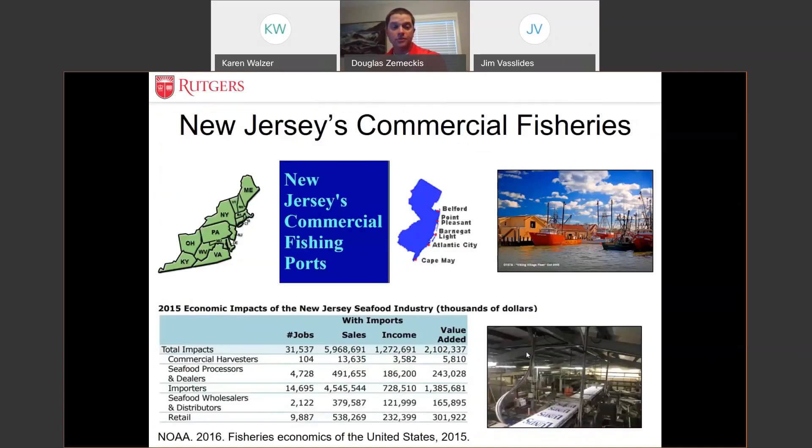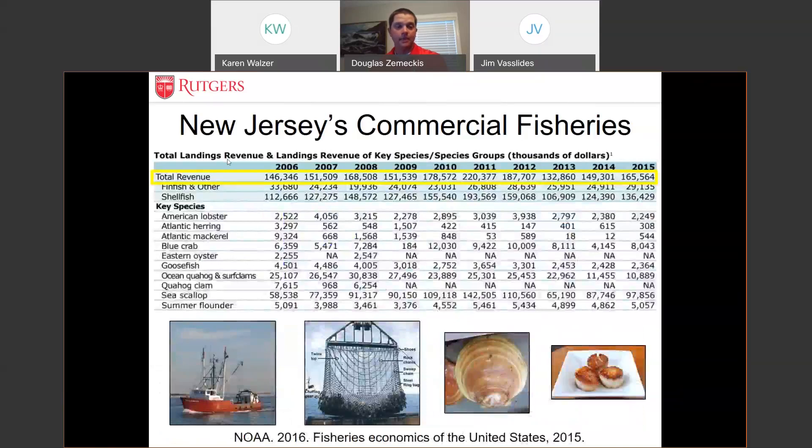New Jersey is one of the top seafood-producing states from wild capture fisheries in the country. We have some of the top ports: Belford, Point Pleasant, Barnegat Light, Atlantic City, and Cape May. In total, commercial fishing and the seafood industry add $2.1 billion in value to the state of New Jersey, with over 31,000 jobs from commercial fishing and seafood processing. The ex-vessel price — the value of commercial seafood to the boat — over a ten-year span ranges up to about $220 million.